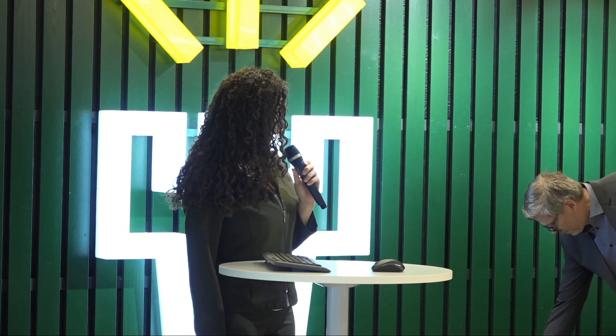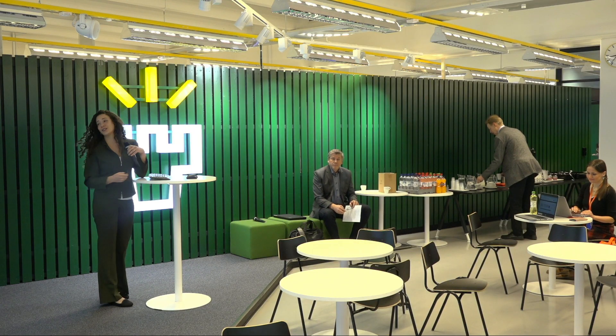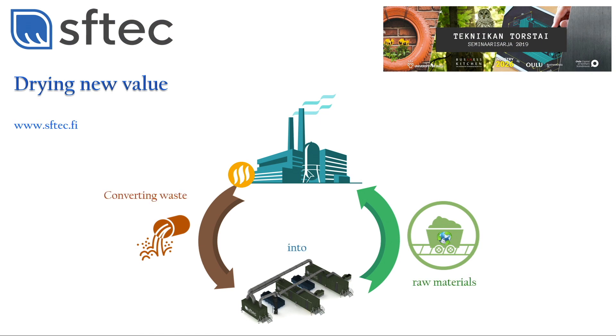I am Ellen Santos, a postdoctoral researcher at SFTech, an Oulu-located company. We have been founded in 2014 with innovative and revolutionary drawing technology. Today I will be presenting SFTech's mission of drawing new value, which allows our focus in bioeconomy to convert waste into raw materials.